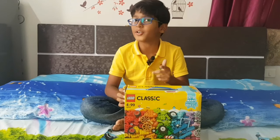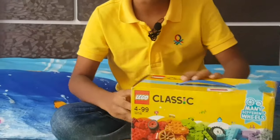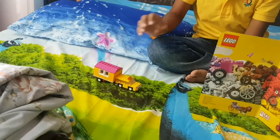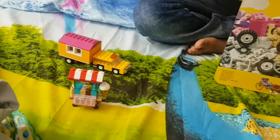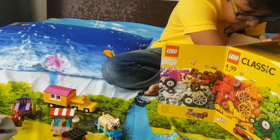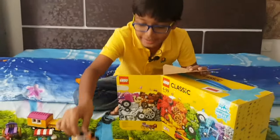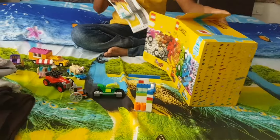Hi friends! Today I'm going to talk about my LEGO set, LEGO Classic 10715. It has a lot of things — there's a car, a house, an ice cream car, an olden days car, a doggie on a skateboard,